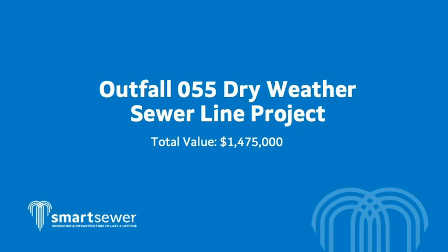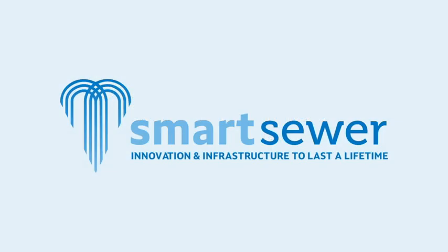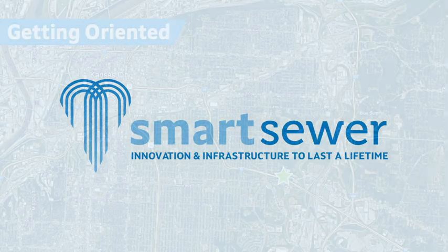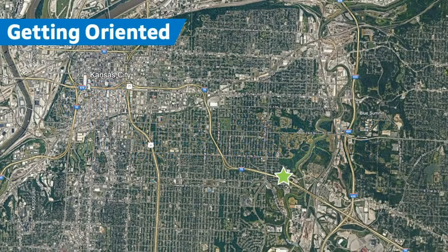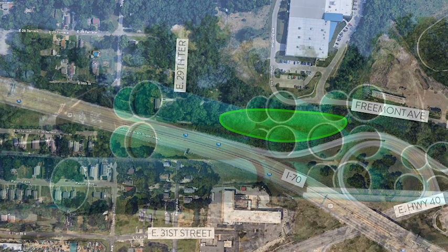The project we will be discussing is referred to as the Outfall 55 Dry Weather Sewer Line Project, a $1,475,000 investment in our system to reduce sewer overflows. This project is one of more than 100 projects to be completed as part of the Smart Sewer program. This project will involve construction of new underground sewer facilities near I-70 and Forty Highway, just north of the on-ramp from Forty Highway to I-70, south of Fremont Avenue. Construction is set to be complete by fall of 2024.